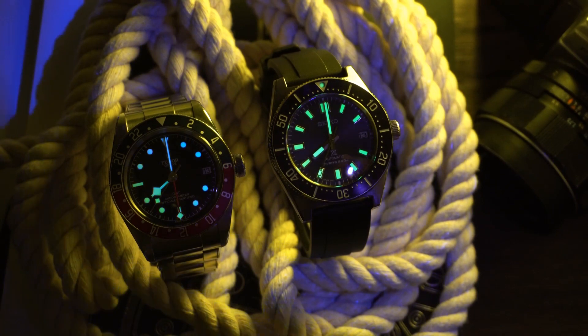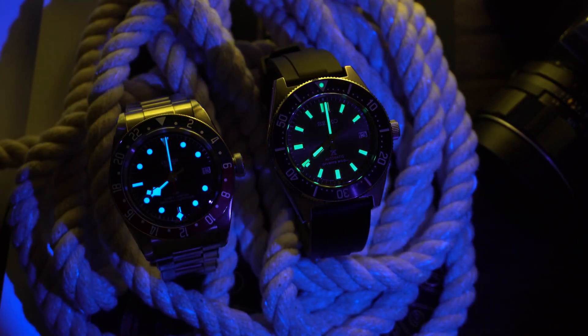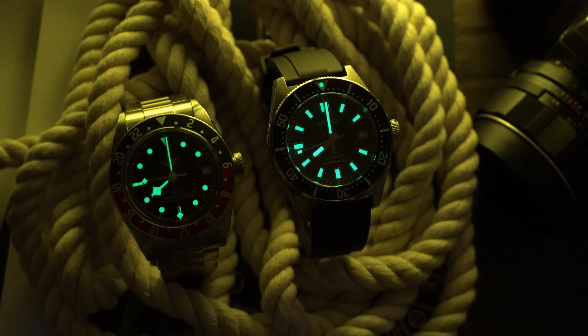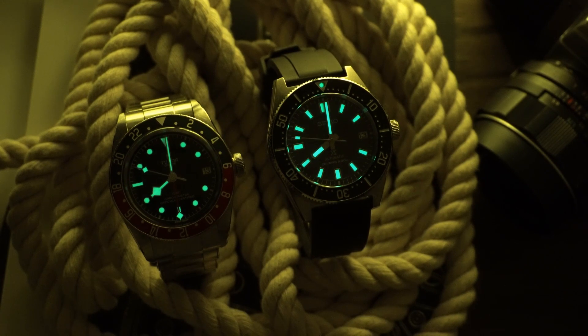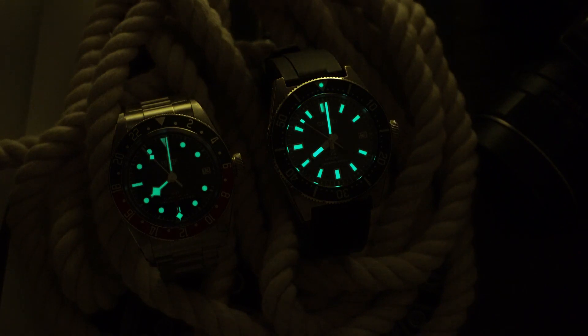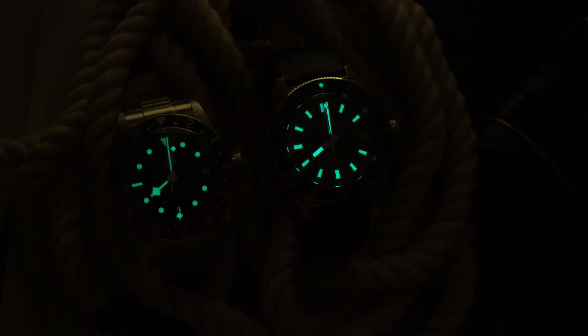Now on to my favorite thing on any watch — the lume. Tudor is giving us grade 8 Swiss Super-LumiNova that shines very bright and lasts a few hours for legibility in different conditions. The lume has been applied to the indices and the hands, and it's nice to get a watch at this level of lume comparable to my Seiko watches. In my opinion Seiko has the best lume on the market. In short, legibility in low-light conditions will never be an issue with this watch.